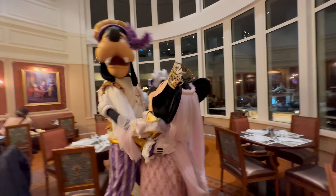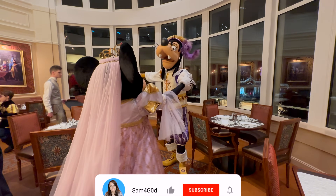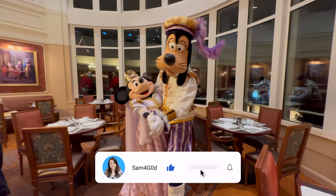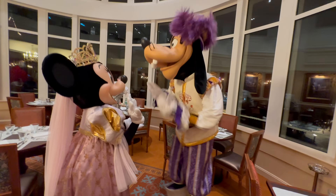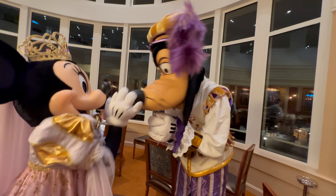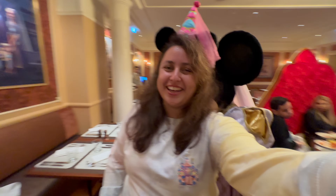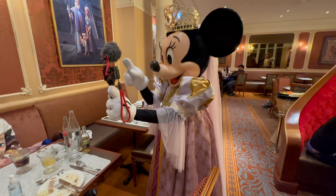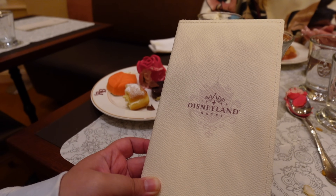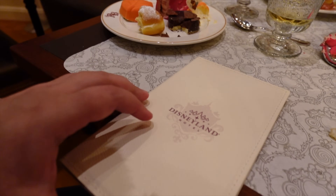Who knew Goofy was such a good dancer?! Look at that — what a man! You guys are absolutely adorable. Our bill has arrived in a lovely little booklet with the Disneyland Hotel logo on it. This is the most expensive buffet restaurant at Disney ever — across all parks.